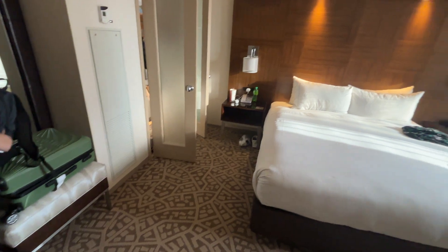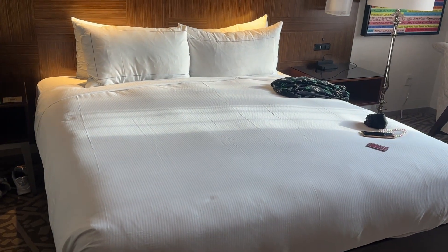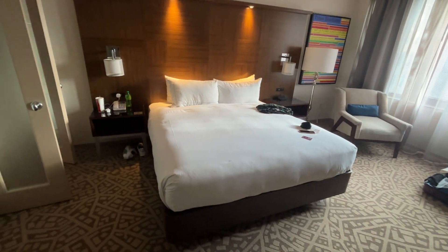So you walk in, and literally there's a big bed there, very comfortable. I've been here for one night already, that's why some of our bits and pieces are about.